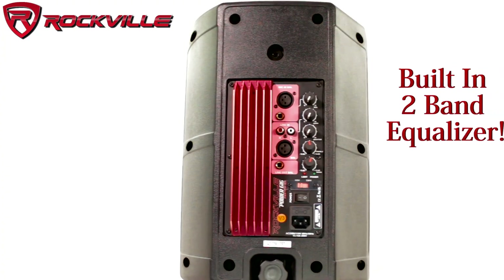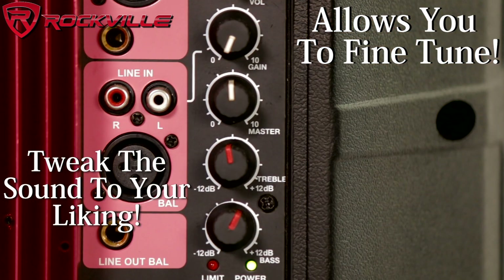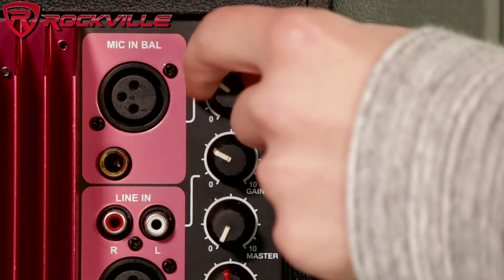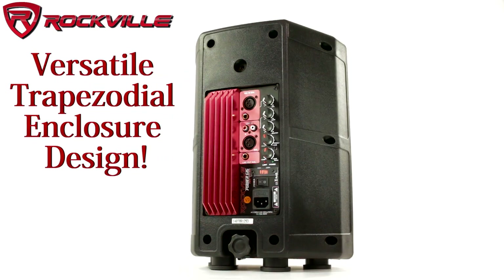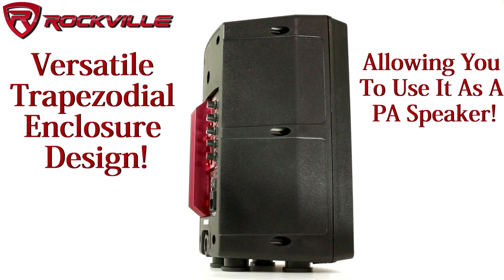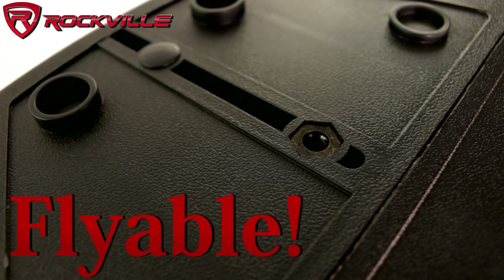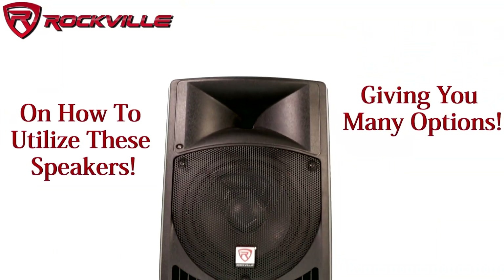The built-in two-band EQ will allow you to fine-tune and tweak the sound to your liking. The RPG-8 has a versatile trapezoidal enclosure design which allows you to use it as a PA speaker. It is also flyable and stand mountable, giving you many options on how you can utilize these speakers.